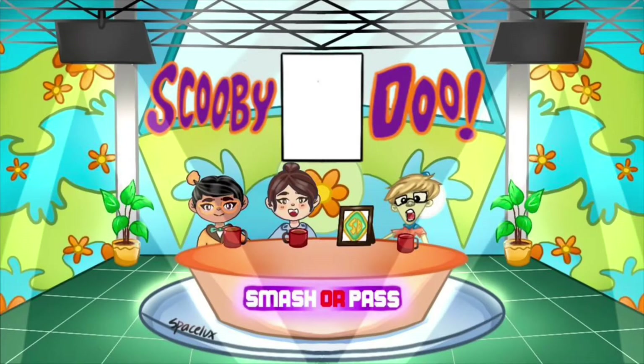Hi guys, remember to subscribe to join our channel where we do a weekly podcast on Scooby-Doo called Smash Your Past, reviewing all the Scooby movies in order. Thanks and enjoy the video.